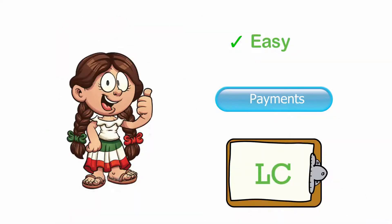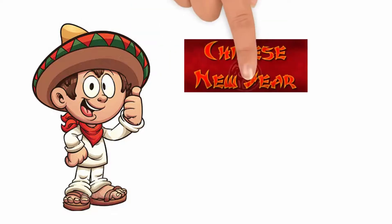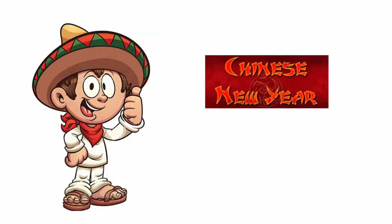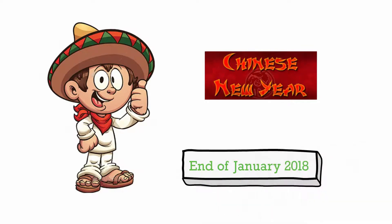Barbara is happy but asks about a discount. Robert says that if she buys the machine before the Chinese New Year — that is, before the end of January 2018 — she can get a good discount.